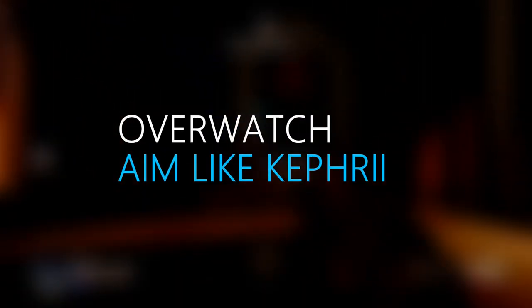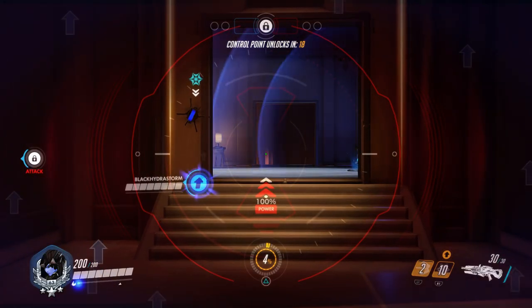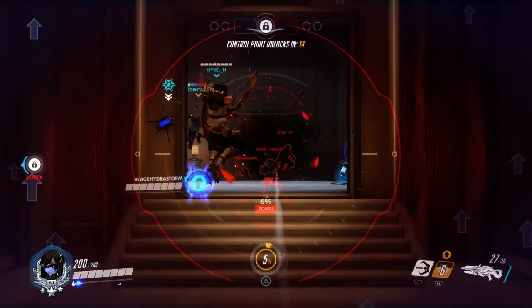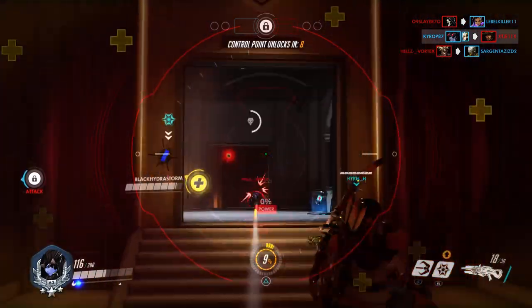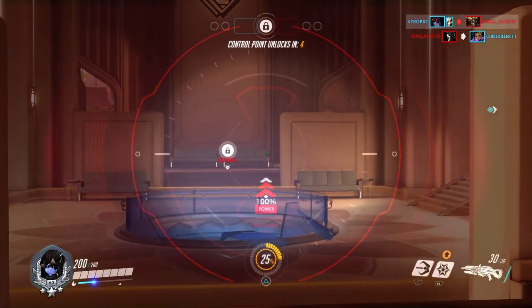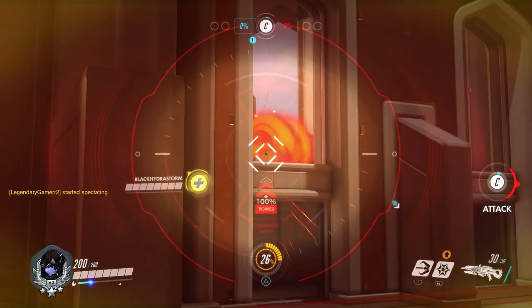Some things came up where I felt there needed to be another Widowmaker aim tips video made to further explore what it means to understand your mind and improve your shot, creating consistency. Now I'm not the best Widowmaker, I know, and I'm on console — so why am I giving Widowmaker aiming advice? Well, the same reason sports coaches don't have to be in physical shape to play the game in order to understand the game.